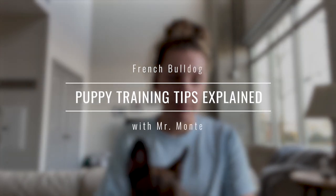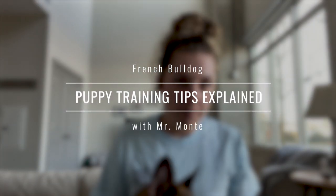Hey guys, welcome back to my channel. I'm here with Mr. Monty today, and we're going to talk about a pretty highly requested video — puppy training tips. Monty is only six months old, so we've been doing some training for a while, but we're going to dive in and tell you how I really trained him and what kind of tactics we used. So without further ado, let's get into it.